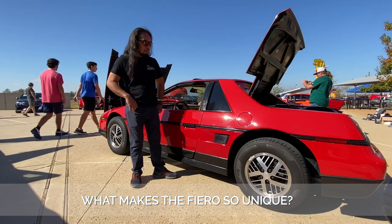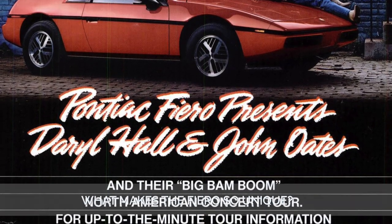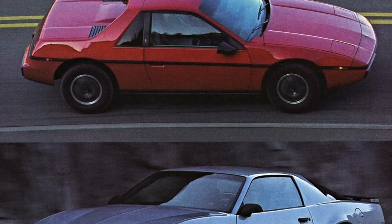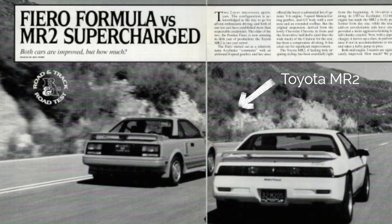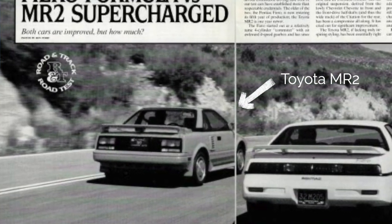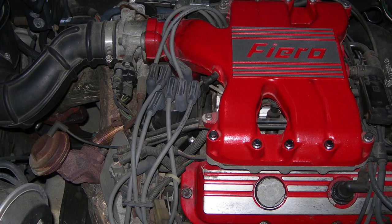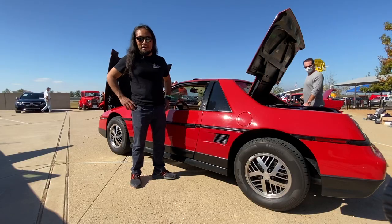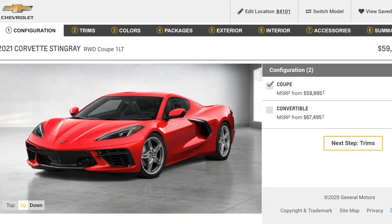What I enjoy most about the Fiero platform is that it's a little bit different but still fits within the American style of the 80s. From the front end some people think it's a Trans Am, and from the rear people think it's a Toyota MR2. Younger folks get surprised because it's a mid-engine vehicle — they think the only mid-engine car out there is the Corvette C8, but there was one way before that.